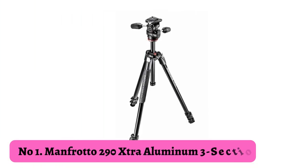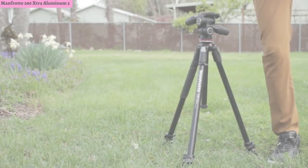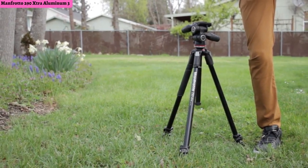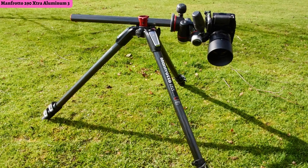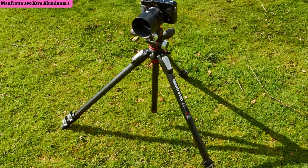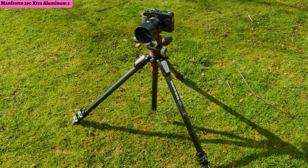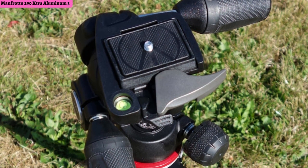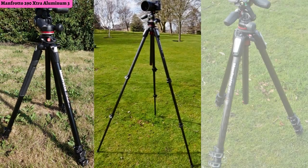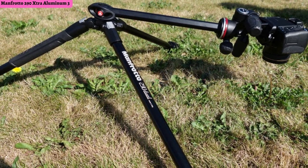Number 1: Manfrotto 290 Extra Aluminum 3-Section Tripod. If you want the best tripod for real estate photography, the Manfrotto 290 Extra is what you should choose. This is a perfect combo for real estate with a max working height of 65.2 inches and a pan and tilt head. It's easier to make fine adjustments with a pan and tilt head and get those lines looking straight, faster. This tripod has lever locks for quick adjustability and is lightweight enough to hold any DSLR or mirrorless camera with a lens. Although it does sit as the heaviest on the list, it's not the end of the world for real estate photographers.